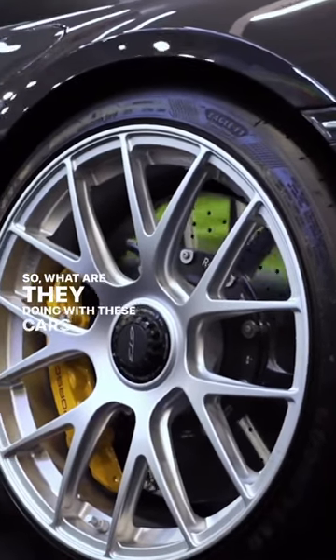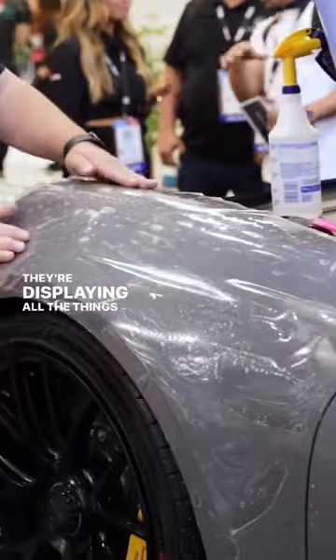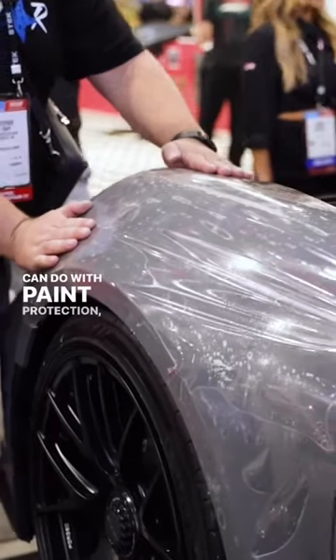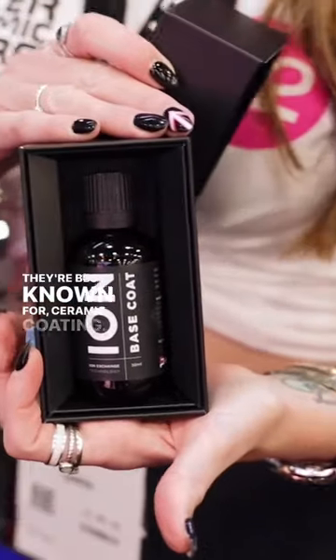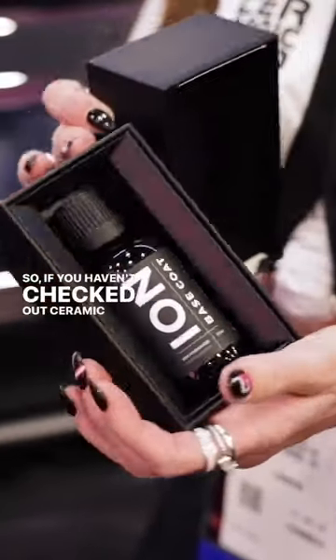So what are they doing with these cars here? They're displaying and demonstrating what they can do with paint protection, window film, and of course what they're best known for, ceramic coating. So if you haven't checked out Ceramic Pro before, go to your elite dealers and they'll give you all the information you'll need to take care of you.